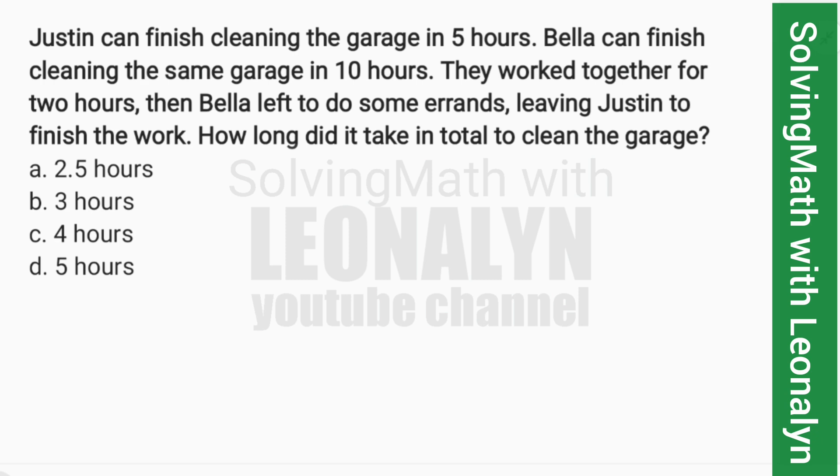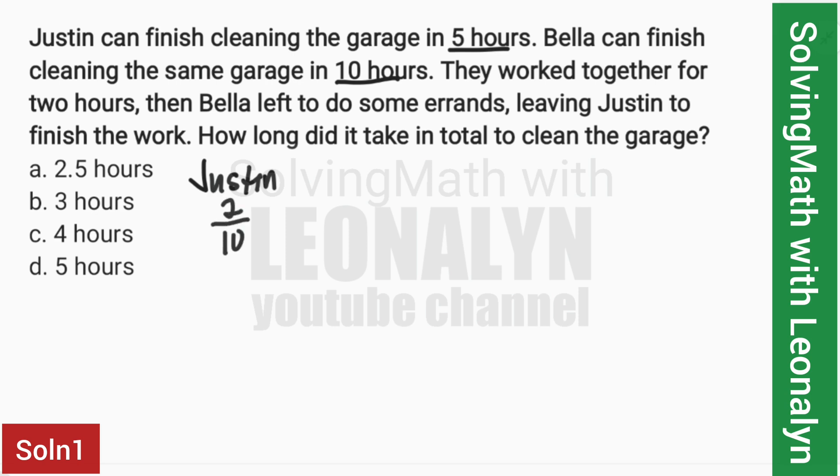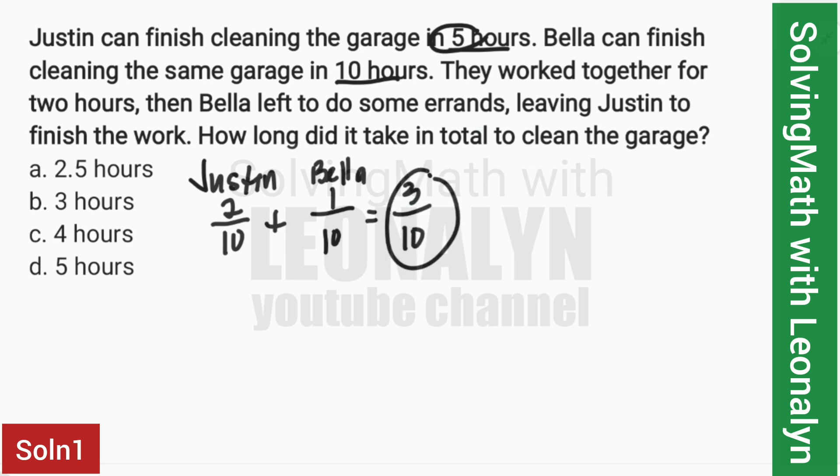We have 10 hours and five hours. For Justin with five hours, let's make that two jobs — he can finish two jobs in 10 hours, since in five hours he finishes one job. For Bella, one job in 10 hours. I did that to make the denominators the same. So together that's 3 over 10 — meaning together they can finish three jobs in 10 hours.